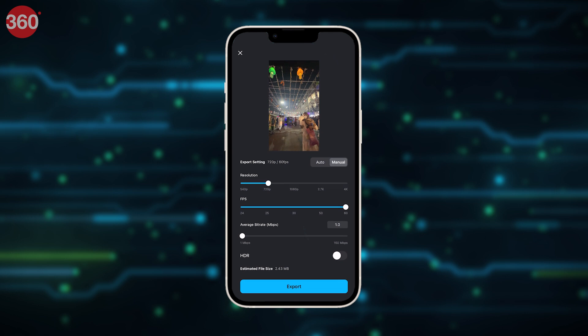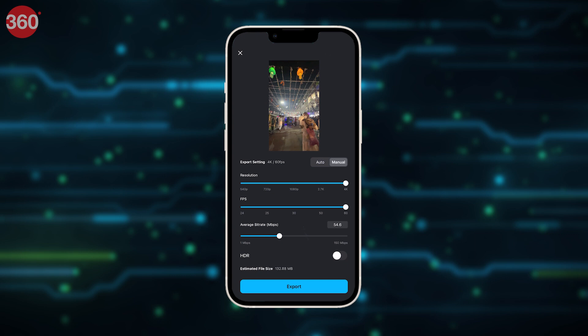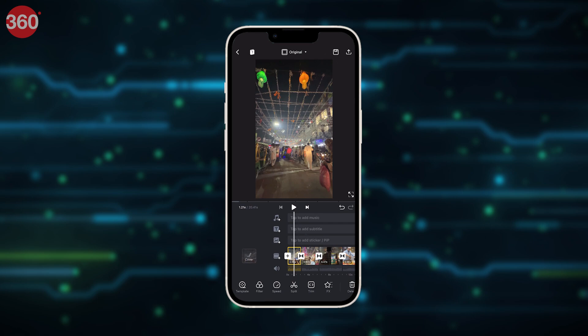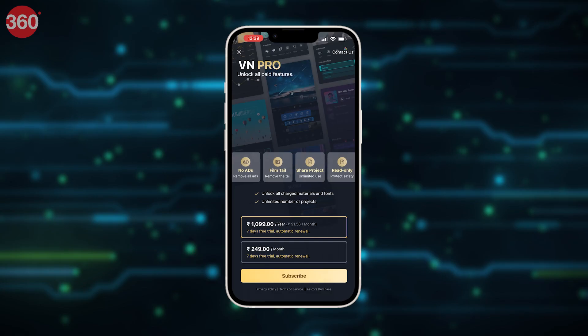We can export videos in 4K, 1080p, 720p, and even 540p resolutions with a wide range of bitrates and frame rates to choose from. We can also choose the aspect ratio for the output file, be it square, vertical, or the classic horizontal video. It is also possible to export an HDR video. If you decide to buy the app's premium service, called VN Pro, you get access to a variety of fonts, transitions, video effects, and templates.